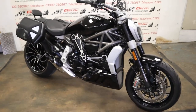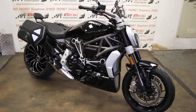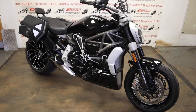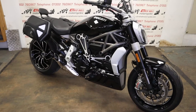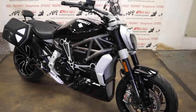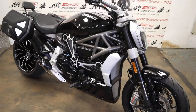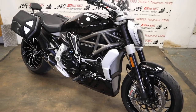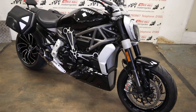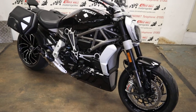Don't forget, hit that like button and subscribe — loads more stock coming in, got some beautiful bikes arriving. If you see something you like or something we haven't got in stock, give me a shout — I might have one on the way or I might be able to help you out. And if you've got a bike for sale, give us a try. Above all else, take it easy and stay safe out there. Cheers.